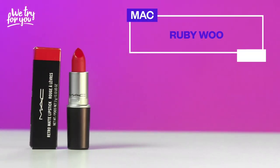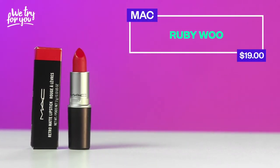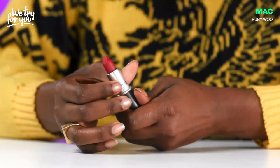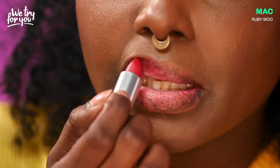Up next we have the Ruby Woo MAC lipstick and this is a classic red. Good ol' Ruby Woo. Any makeup lover knows Ruby Woo, you don't even need to say the brand. I have never tried it. I can tell you already, I love this one. It's worth it. So this is $19. That's actually about what I would be okay with paying for a really good red.